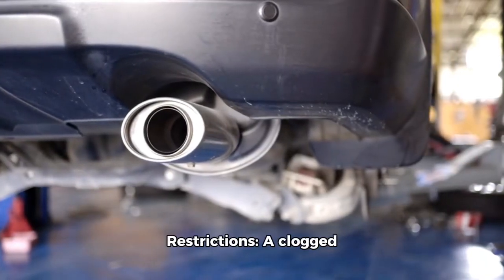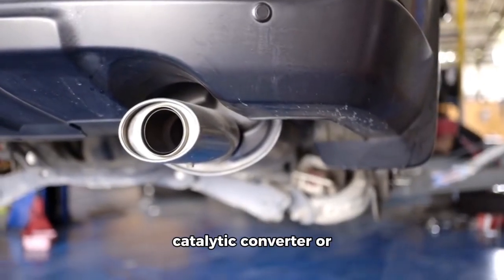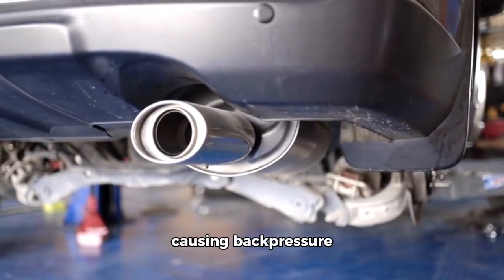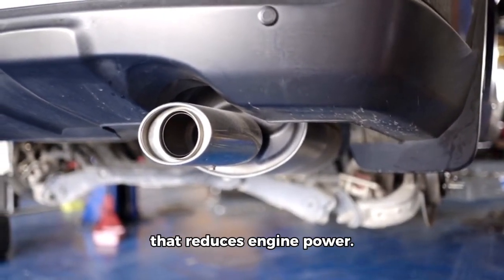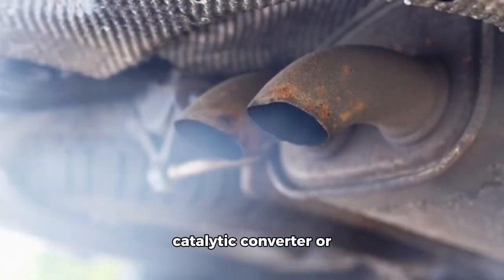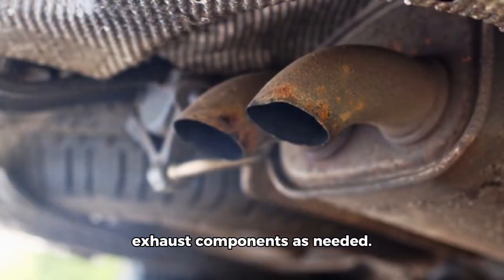Exhaust system restrictions. A clogged catalytic converter or exhaust pipe can restrict exhaust flow, causing back pressure that reduces engine power. Solution: inspect and replace a clogged catalytic converter or exhaust components as needed.